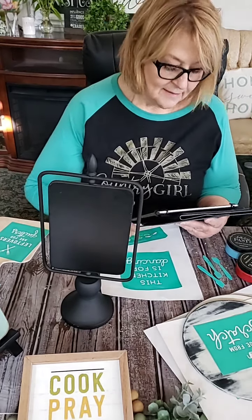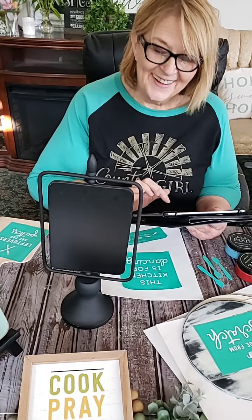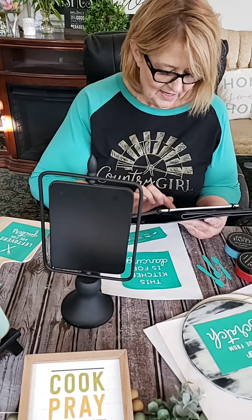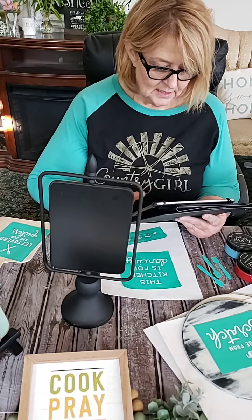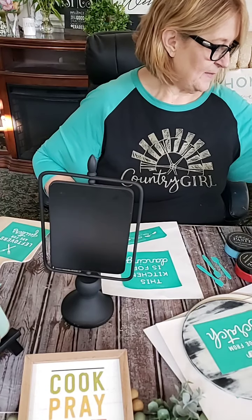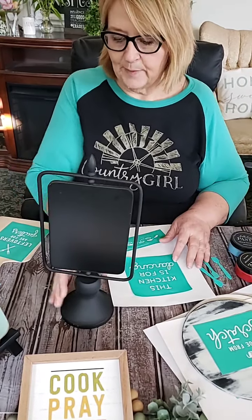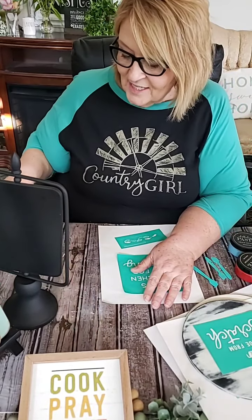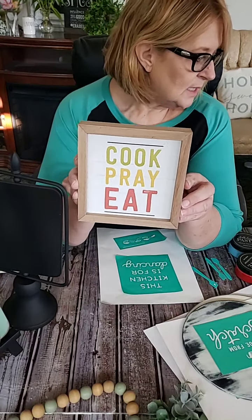There's Miss Karen. Hi Karen, you're not cooking or anything tonight, you're just hanging out with us. I think we can see each other. I would like it tons better if I could actually see everyone's face, but that's not gonna happen. Let me show you how our little 'Cook, Pray and Eat' sign turned out last night.